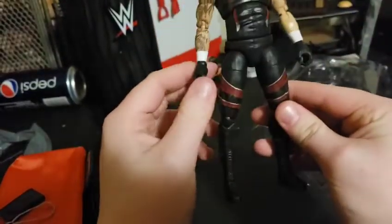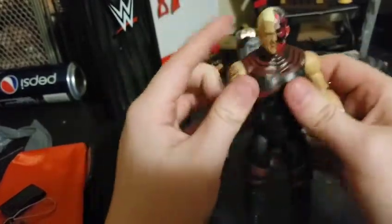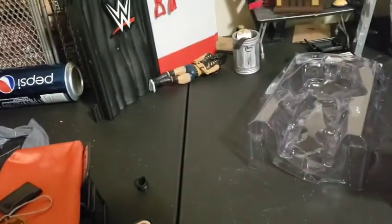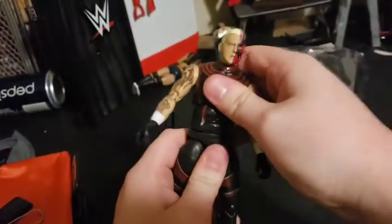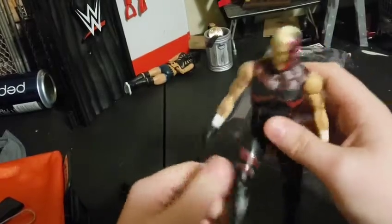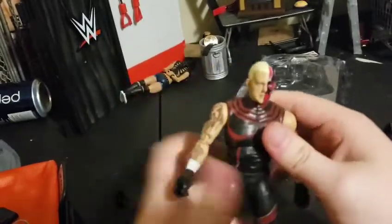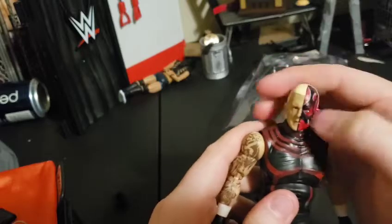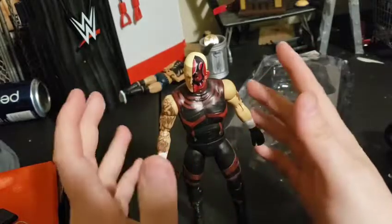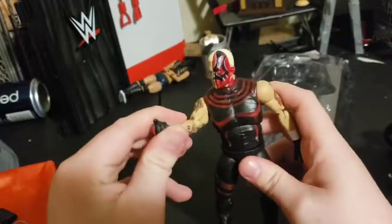He doesn't come with anything but it's a really cool figure. The awesome AEW joints — I love that sound, super tight. I had a friend, wrestling activators HQ, who had trouble where his knee snapped, but mine don't look to be doing that. There he is, Dustin Rhodes in all his glory with the amazing half face paint. That's all we found but we found something good. Thank you for watching, I'll see you guys later.